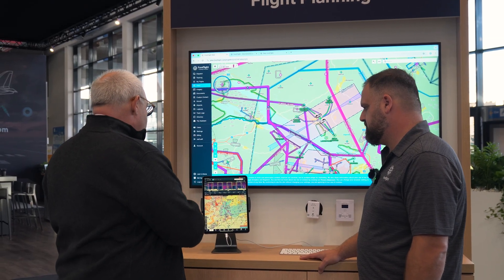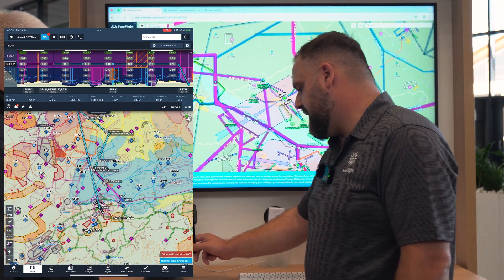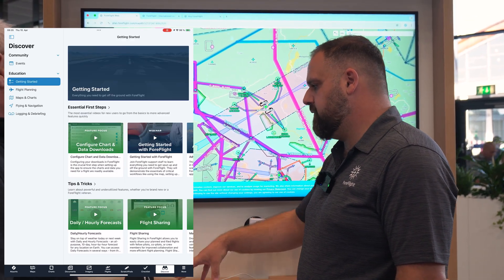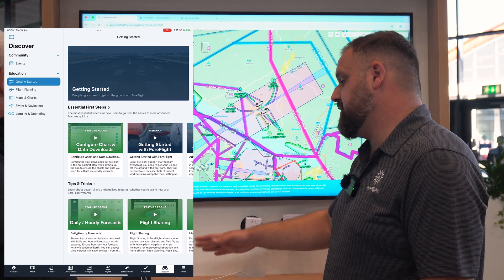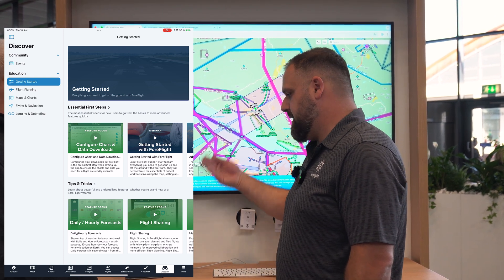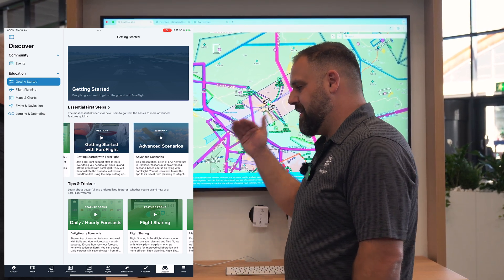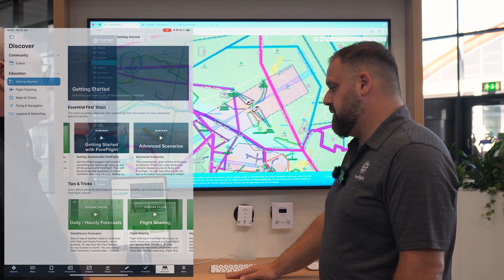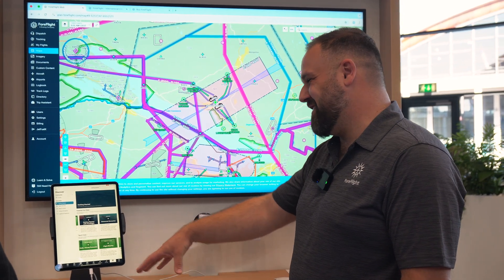The Discover tab — found under the More section — is something we added last year. It has a full education section with the videos and educational materials we traditionally put on our website, making them accessible in the app on the go or from home. We have webinars kept up to date with each new feature, organized by topic: getting started, basics of flight planning, maps and charts. We're really starting to focus even more on education, getting outside of the traditional manual.